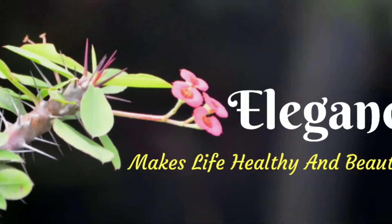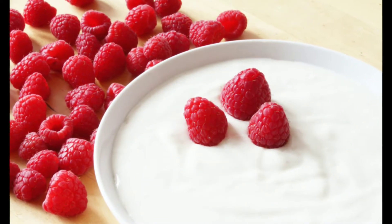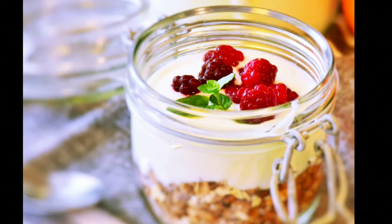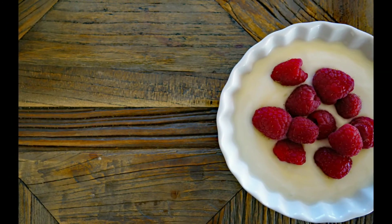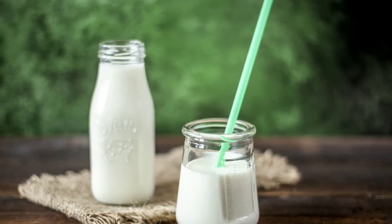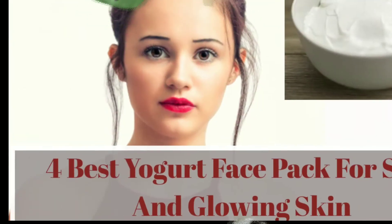Hello and welcome to my channel, Elegance Makes Life Healthy and Beautiful. Yogurt contains zinc, calcium, vitamin B12, B5, and lactic acid. If yogurt face packs give you glowing and youthful skin, it is because of those healthy and wonderful nutrients present in yogurt. These nutrients are skin-friendly, and that is what makes the yogurt face mask so effective. Here I am telling you four yogurt face packs.